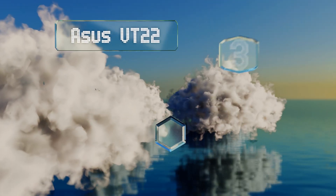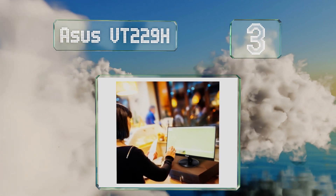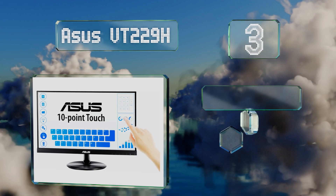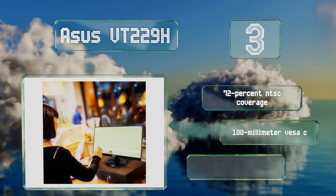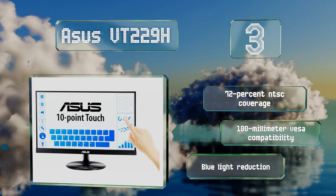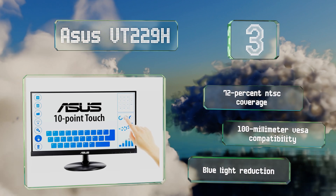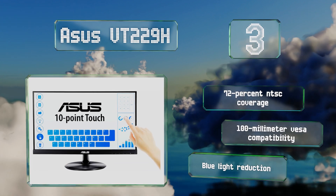Nearing the top of our list at number three, if you want to add functionality to your desktop, the Asus VT229H may be what you're looking for. It features 10-point touch capability, an IPS panel, and true 8-bit color, which is a rarity among screens of this size. It features 72% NTSC coverage and 100mm VESA compatibility, along with blue light reduction.